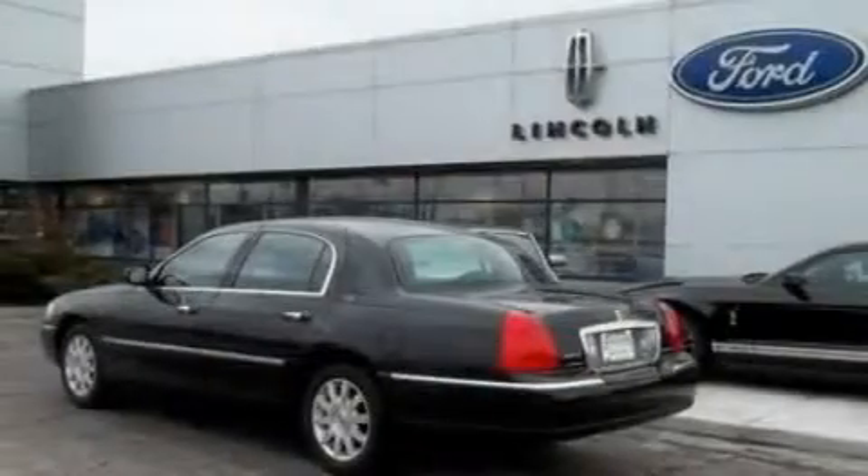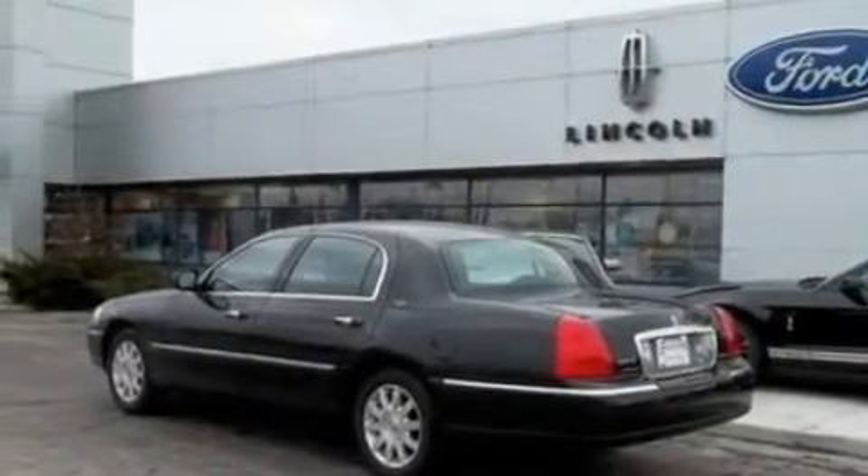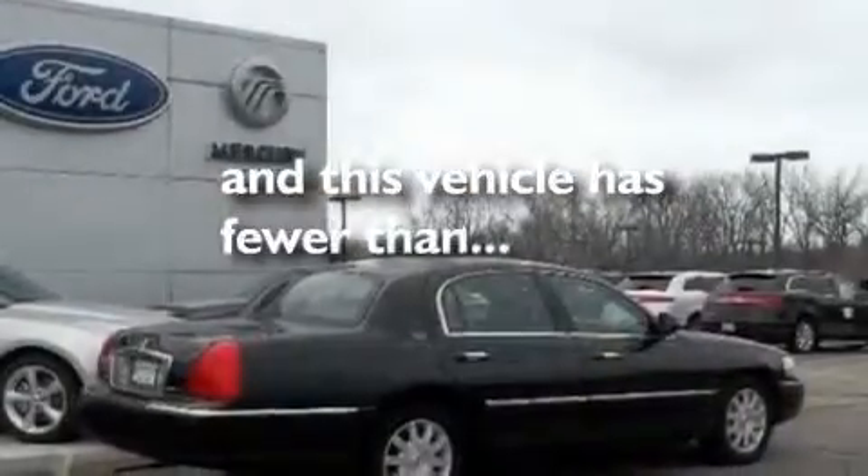Additional features include a double wishbone independent front suspension, 17-inch wheels, a traction control system, heated seats, and this vehicle has fewer than 18,000 miles on the odometer.